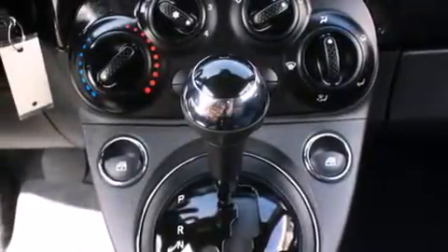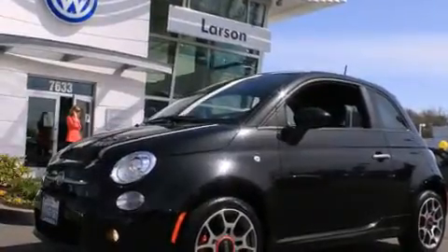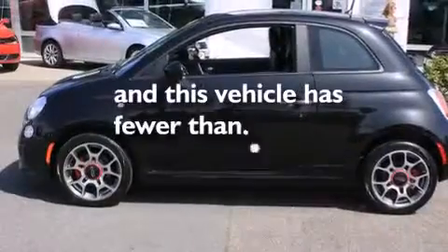Also included are a passenger side vanity mirror, side impact airbags, a pass-through rear seat, steering wheel mounted controls, and this vehicle has less than 2,000 miles.